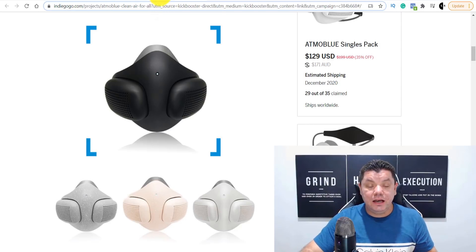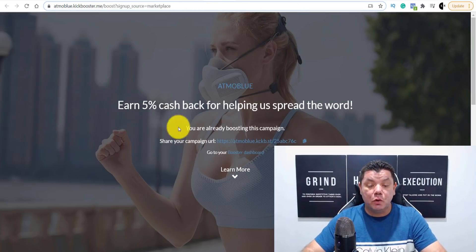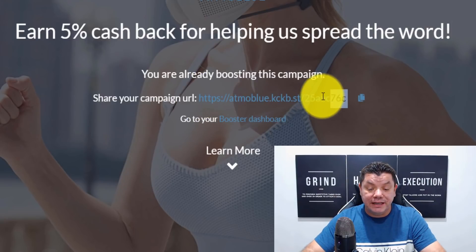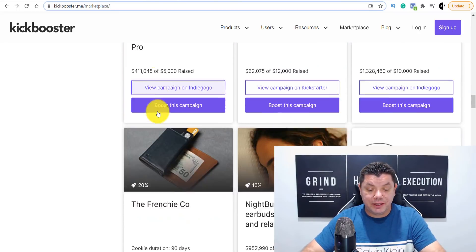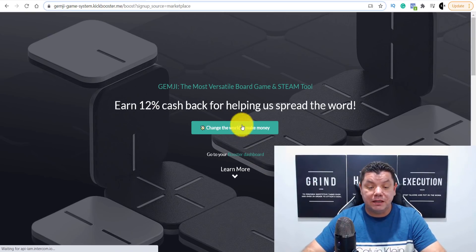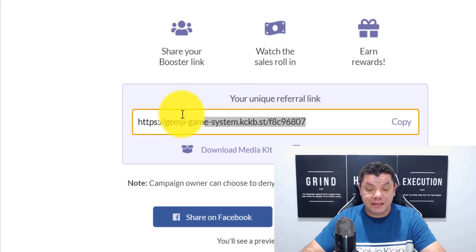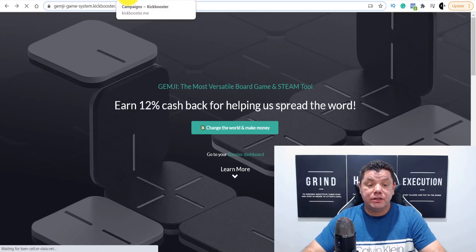In order to get a link, you need to click on 'Boost This Campaign.' It's going to take you over to a page where, if you're already boosting this campaign, it gives you your affiliate link. If you click onto a product you're not yet boosting and click 'Boost This Campaign,' it will generate your affiliate ID for that product. That's how easy it is to get your affiliate ID.